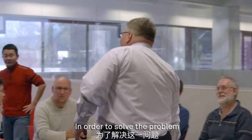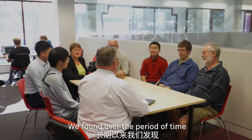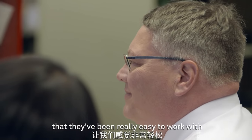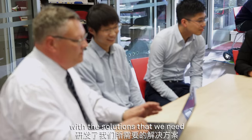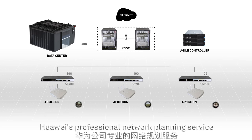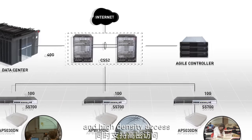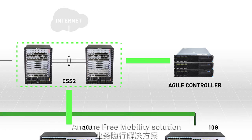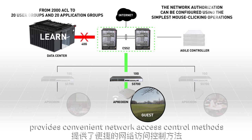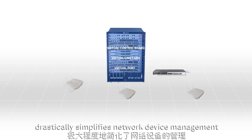In order to solve the problem, Lincoln teamed up with Huawei for a custom IT solution. We've found over the period of time that we've worked with Huawei that they've been really easy to work with and have really helped us come up with the solutions that we need. Huawei's professional network planning service enables the wireless network to provide full coverage and high density access, and the free mobility solution provides convenient network access control methods. The wired and wireless convergence technology drastically simplifies network device management.